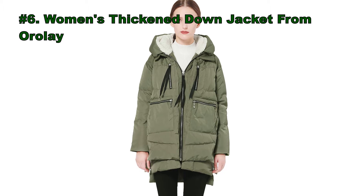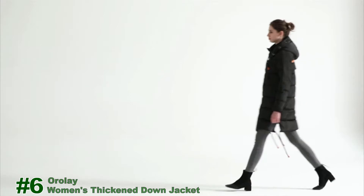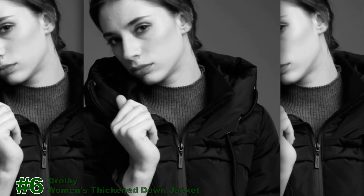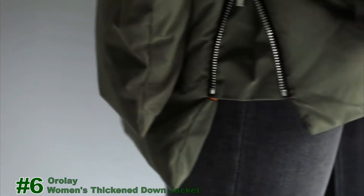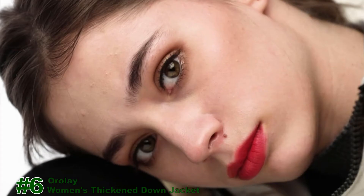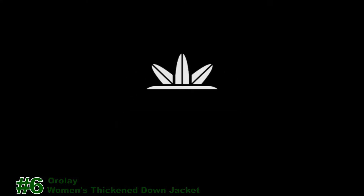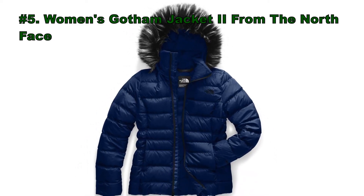At number 6 we have placed the Women's Thickened Down Jacket from Oralei. At number 5, the Women's Gotham Jacket 2 from The North Face.